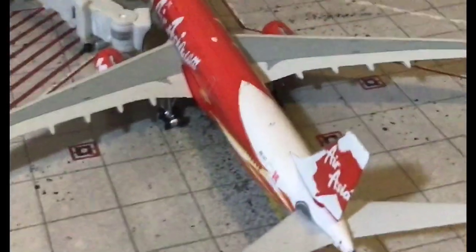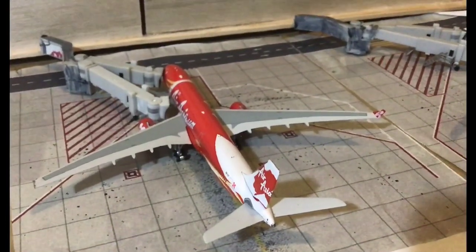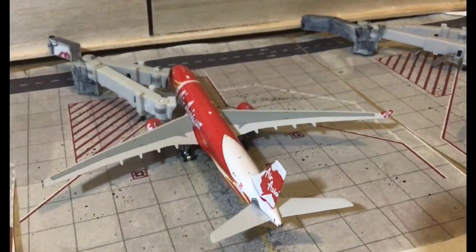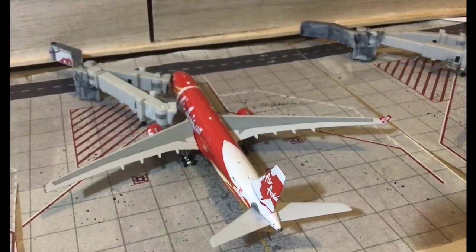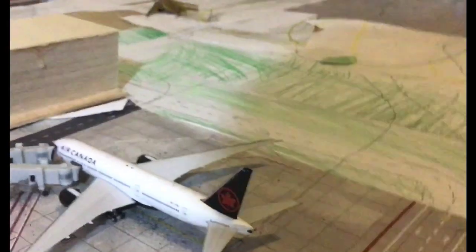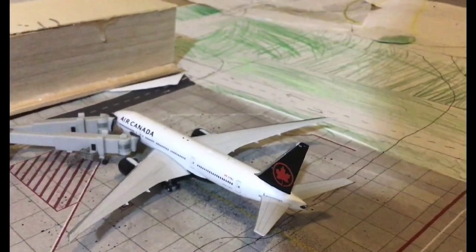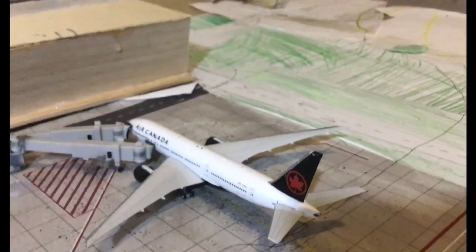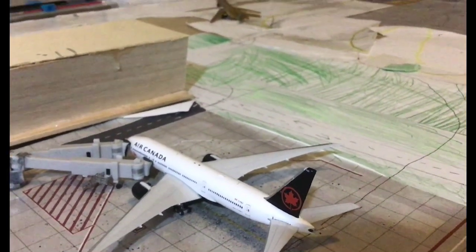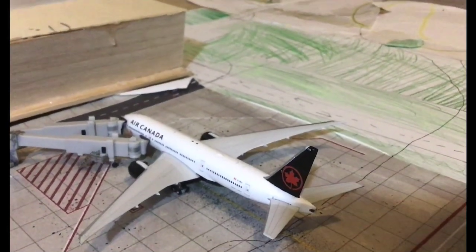We have an AirAsia A330-300, which is going to head out to Kuala Lumpur. And then here we have a new flight — this is the Air Canada Boeing 777-200LR, which is going to head out to Vancouver.